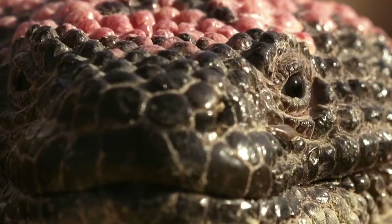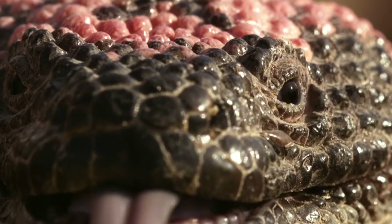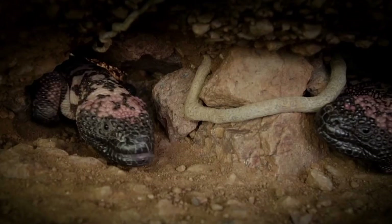What if I told you that one of the most successful ways to control diabetes is from a shocking component — lizard spit? Not just any lizard, but a large venomous lizard found right here in the United States and Mexico. Introducing the Gila monster.